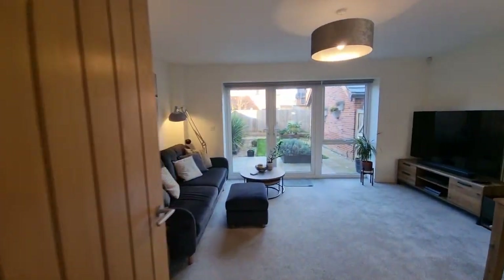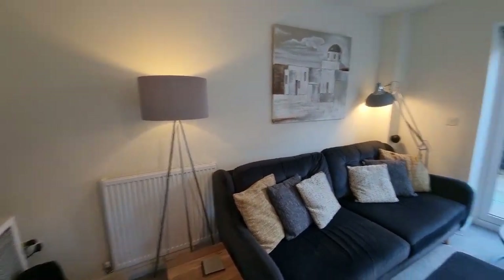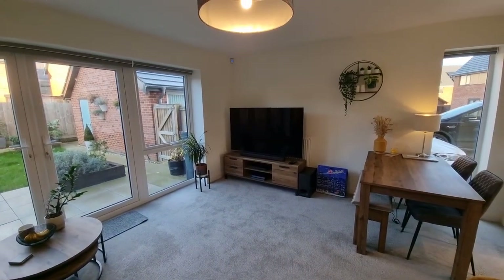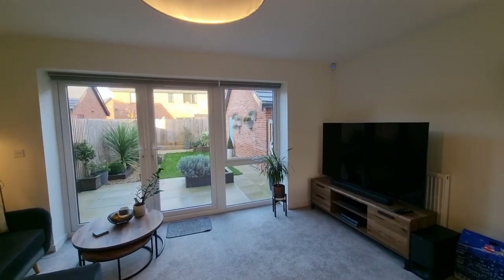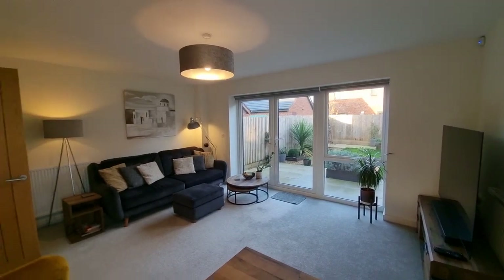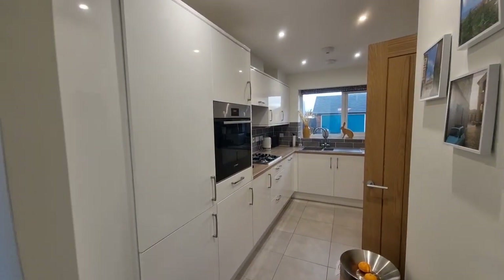Heading through to the rear of the property, we have a good-sized lounge/dining room. There are large French doors opening to the rear garden and a triple glazed window to the side. The property is a modern energy efficient property with triple glazed windows throughout, and then we have an opening through to the kitchen.